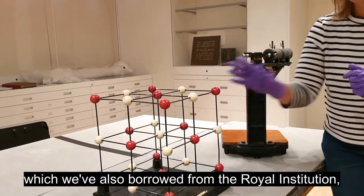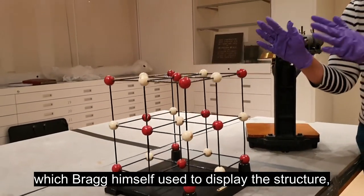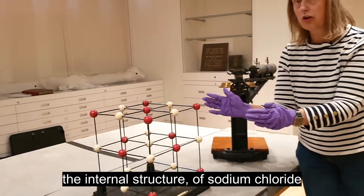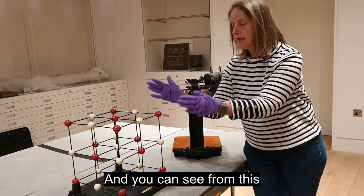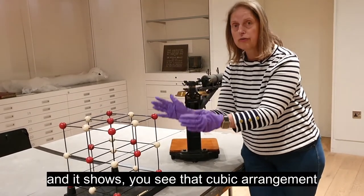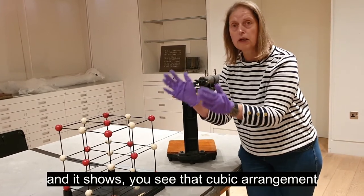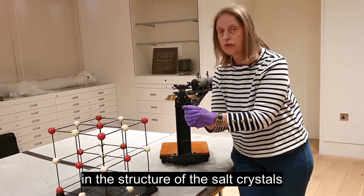This model, which we've also borrowed from the Royal Institution, is one that Bragg himself used to display the internal structure of sodium chloride — rock salt. You can see that it's a cubic arrangement, and you see that same cubic arrangement in the structure of the salt crystals on your table.